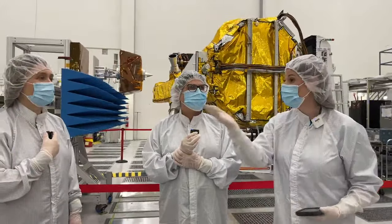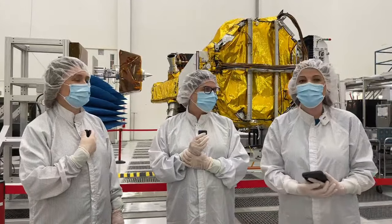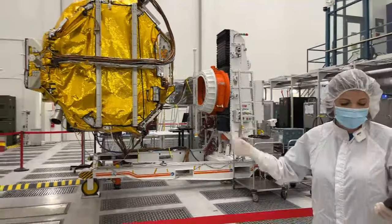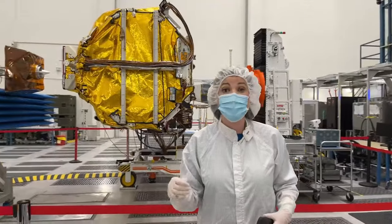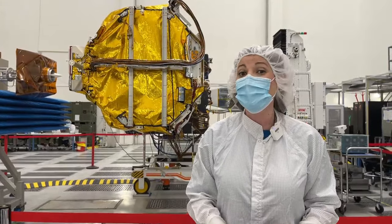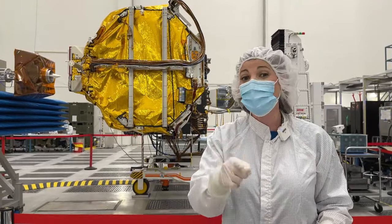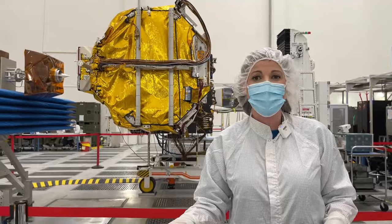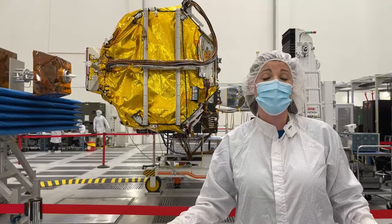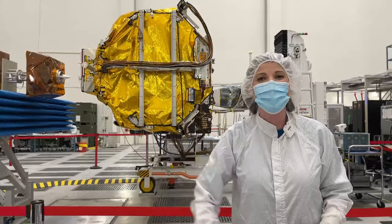Thank you so much to our mission experts and to everyone who joined us here today in this very special clean room. NISAR is expected to leave JPL next month as it continues its journey to India for testing and integration, and it will launch in 2024 from the Satish Dhawan Space Centre in Sriharikota, India. If you want to learn more, follow us at NASA JPL, and also our sister channels at NASA Earth and NASA Climate Change. At NASA Earth science, your home is our mission.